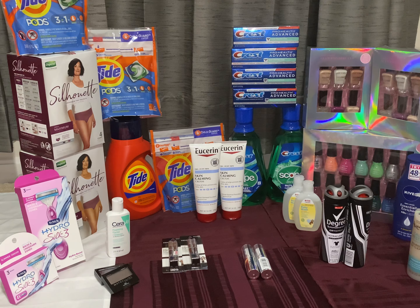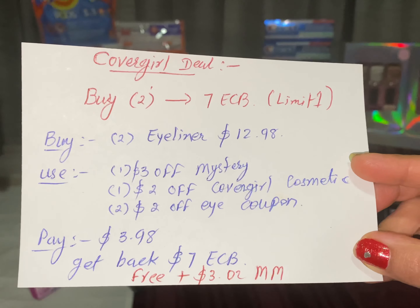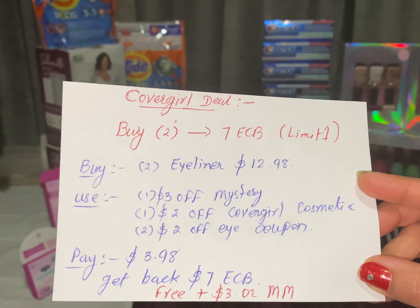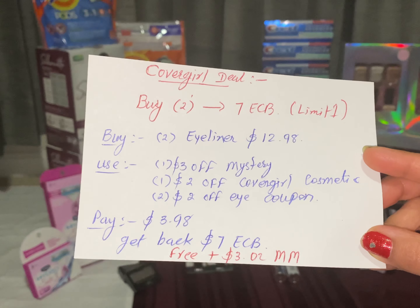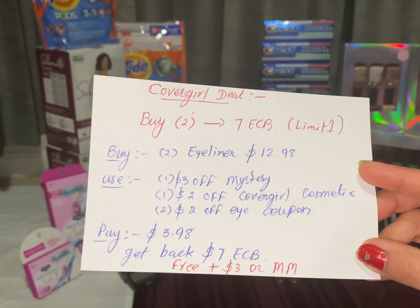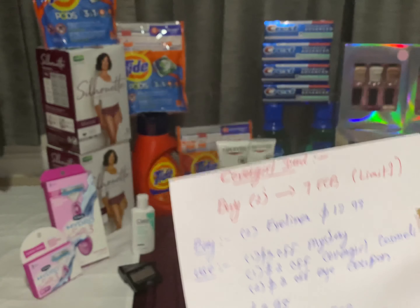The first deal is the Cover Girl cosmetic deal. Buy two Cover Girl and get back $7 ECB — limit one per household. Buy two eyeliners, it's $12.98 ($6.49 each). Use one $3 mystery coupon printed last week, one $2 Cover Girl CVS CRT, and two $2 coupons — one printable from coupon.com and one digital. Pay only $3.98 and get back $7 ECB. Final cost: free plus $3.02 money maker.